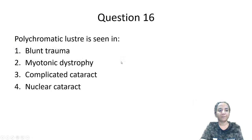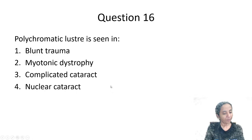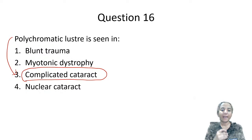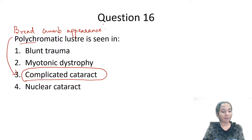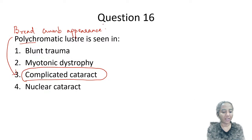Where do we get to see polychromatic lustre? In which type of cataract — blunt trauma, myotonic dystrophy, complicated cataract, or nuclear cataract? Polychromatic lustre is typically described in complicated cataract — cataract associated with other ocular diseases like uveitis, high myopia, angle closure glaucoma, or intraocular tumors. Complicated cataracts also show a granular appearance called breadcrumb appearance. So both polychromatic lustre and breadcrumb appearance are features of complicated cataract.